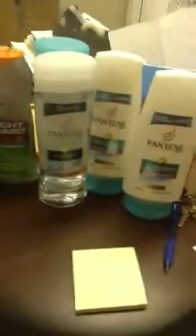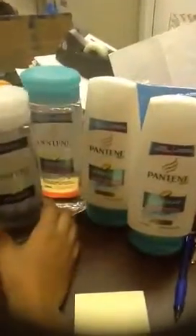I also scored the Pantene deal that everyone was talking about. I got the Ice Shine and the Aqua Light shampoos and two Aqua Light conditioners.